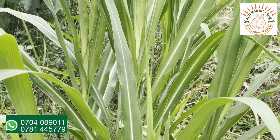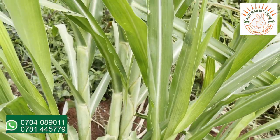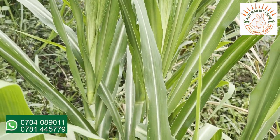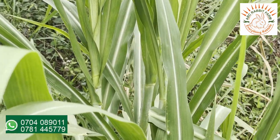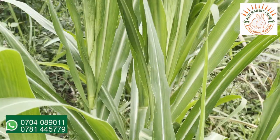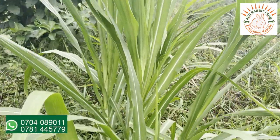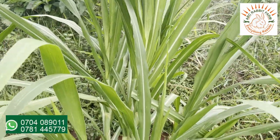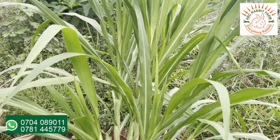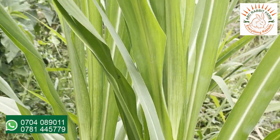We also have the elephant grass which we planted here. This is also very high in fiber content and very good for your rabbits. You can feed it fresh or you can feed it as hay when you cut it and dry it under shade. When you're feeding it fresh, wilt it a little bit.